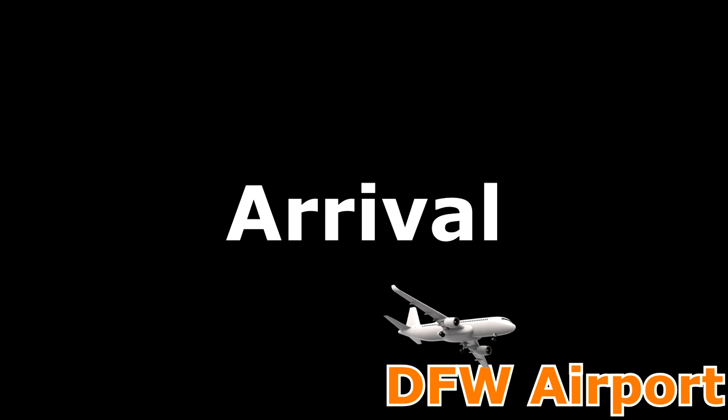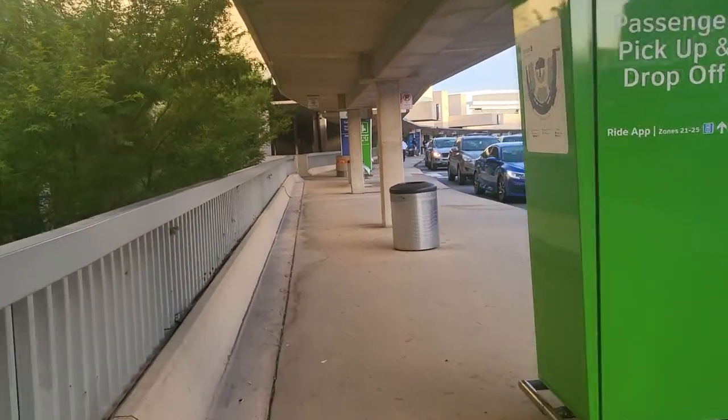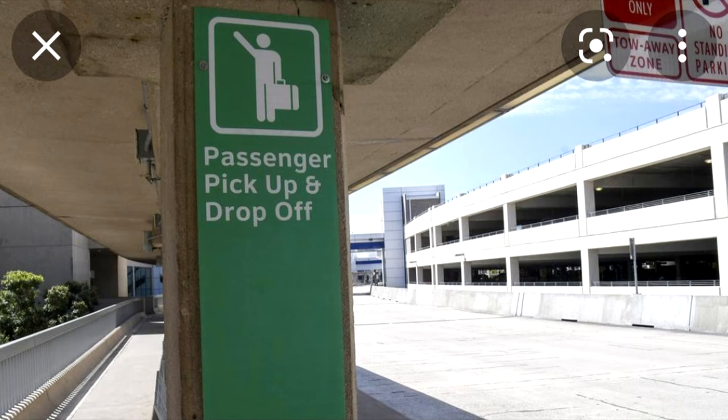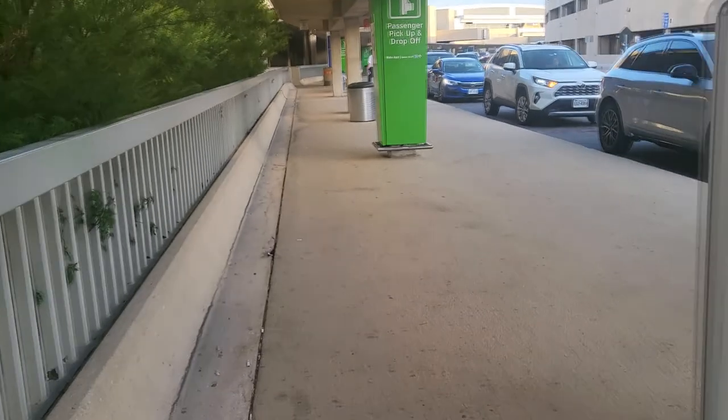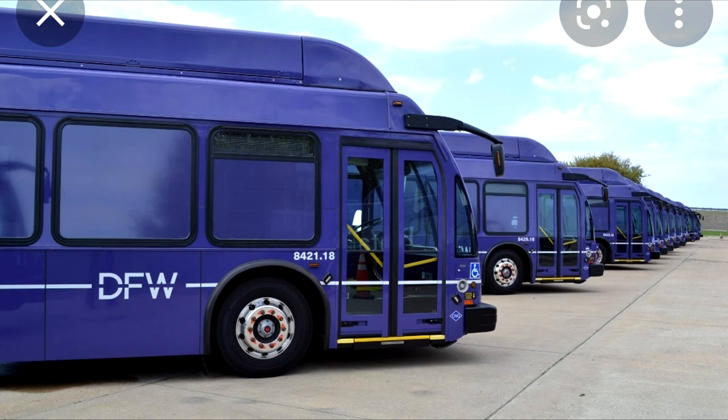Now let's talk about ground transportation. If you're waiting for a friend to pick you up, walk outside on the upper level and look for a blue post that says 'Passenger Pickup' — that's where they'll meet you. For Uber or Lyft, same thing — upper level, look for a blue post that says 'Ride Share.' Make sure you're in the correct zone when you request your ride. For rental cars, the rental car bus picks you up downstairs on the lower level.